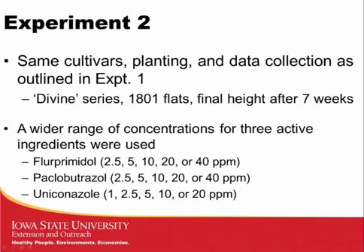To get a better understanding of PGR concentration effects, we kept the same three cultivars, planted and fertilized them the same way as in the first experiment, and collected the same data on final height. We selected fluprimidol, paclobutrazol, and uniconazole and expanded our range of concentrations to better understand what would be effective. Plants were treated seven days after transplanting.